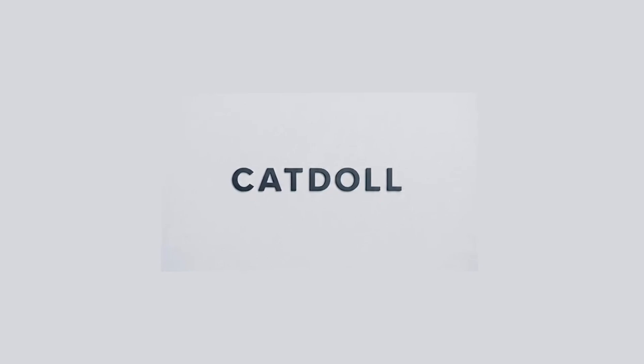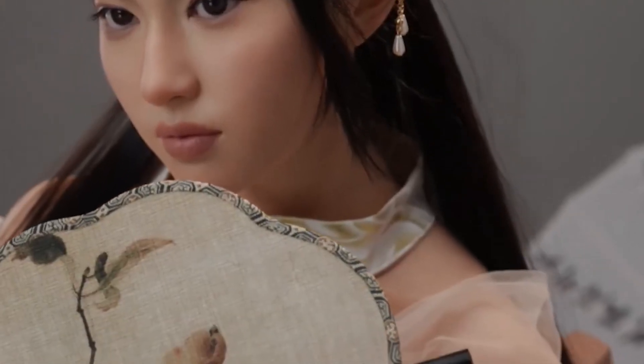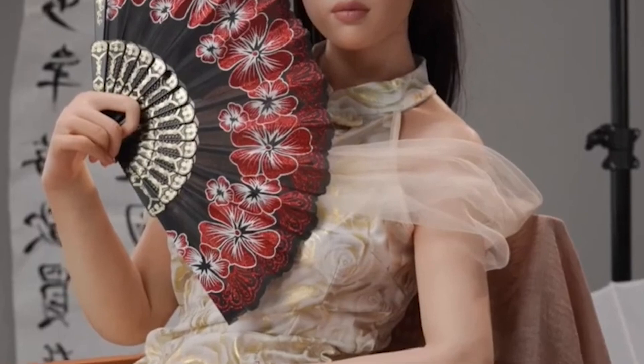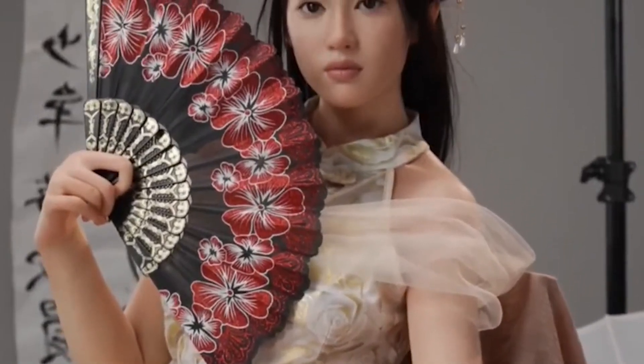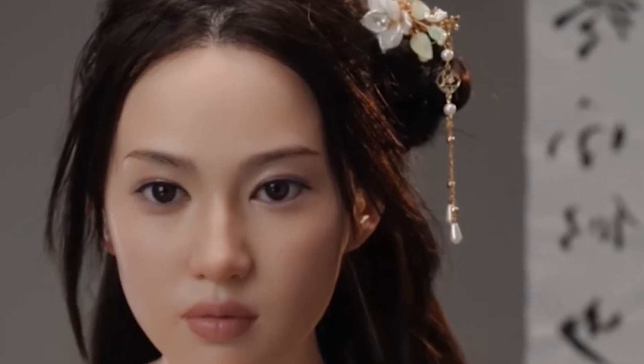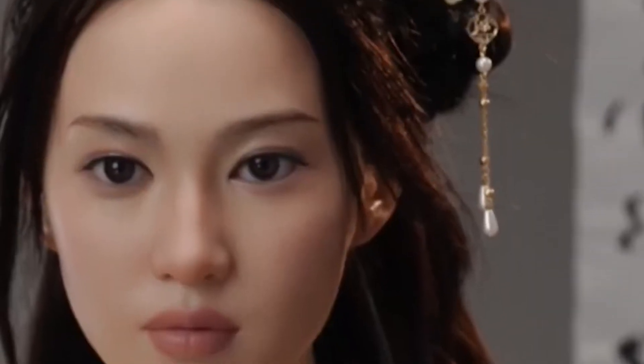Tami is a highly realistic robotic doll developed by the Japanese company CatDoll, designed with a strong focus on natural detail and lifelike interaction. Far beyond an ordinary robot, Tami is crafted to blur the line between machine and human appearance. Her skin is made from thermoplastic elastomer, a material known for its soft, warm, and flexible texture, closely mimicking the feel of real human skin, enhancing the tactile experience and bringing a gentle, natural touch to every interaction.